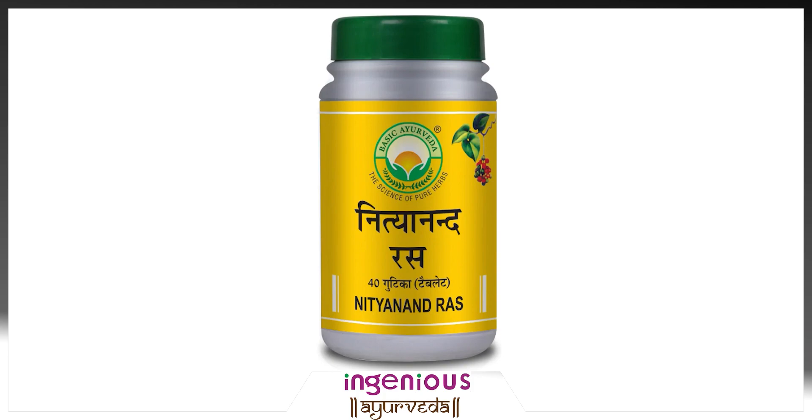However, it is important to note that Nithyanandras should only be taken under the supervision of a qualified Ayurvedic practitioner.